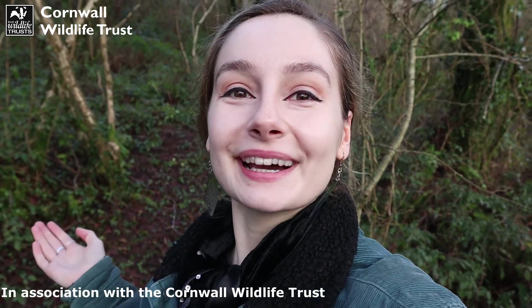Hello everyone, it's Emily Hardesty here and I'm back with another Cornwall Wildlife Trust Reserve Nature Trail, this time at the wonderful Venton Gimps Nature Reserve.